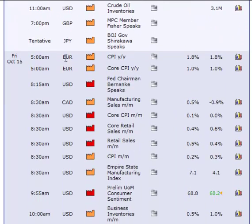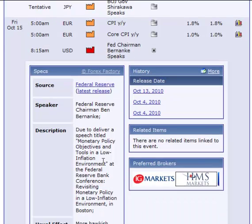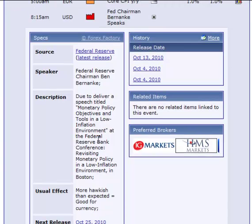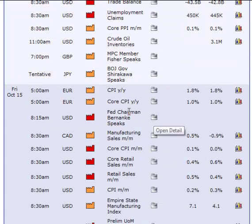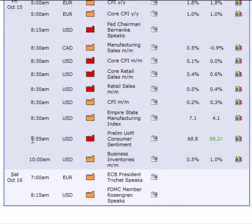On Friday you do have two Euro reports. Again you have the federal chairman speaking, and I immediately look at the folder to see specifically if there are any questions that he is going to be asked. In this case there are not — he is actually delivering a speech, so that again may not have much effect on the market. Then at 8:30 you do have three red reports on the U.S. dollar — definitely do not want to be in the market for those. And then at 9:55 again you have the preliminary University of Michigan consumer sentiment, and you would not want to be in the market for that either.